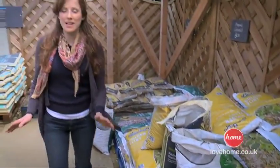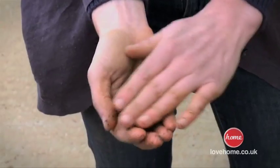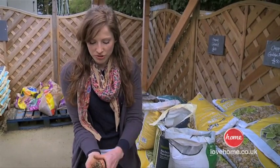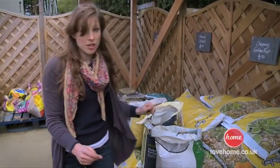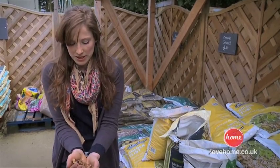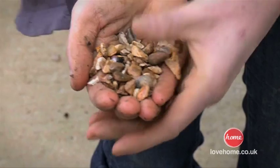Gravel has got a bad reputation — and that's because people think of rounded pea shingle. You can see the curved edges: it just won't stick together and goes absolutely everywhere. It'll be carried indoors on your shoes, and if you try to put a table and chairs on it, you'll sink. It's like living on a beach. What you want is angular gravel, less than 10mm in size. It's inexpensive, it locks together, and it can be poured into any shape you like — it's so fluid.